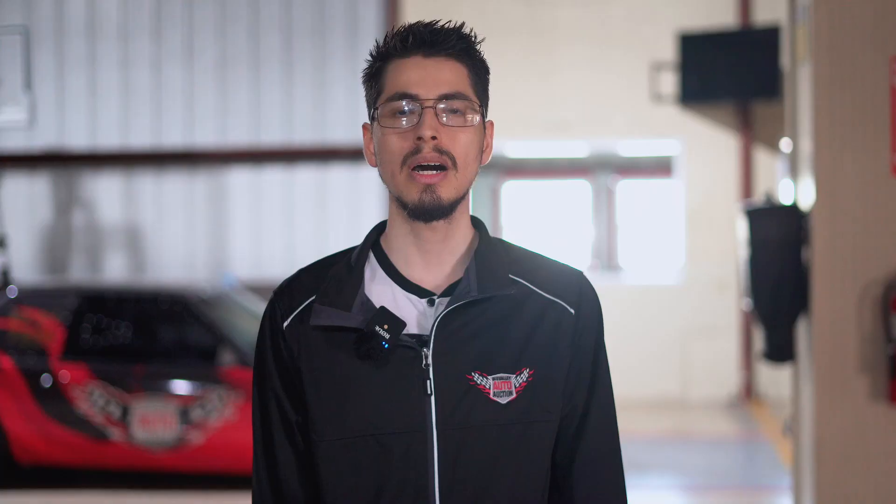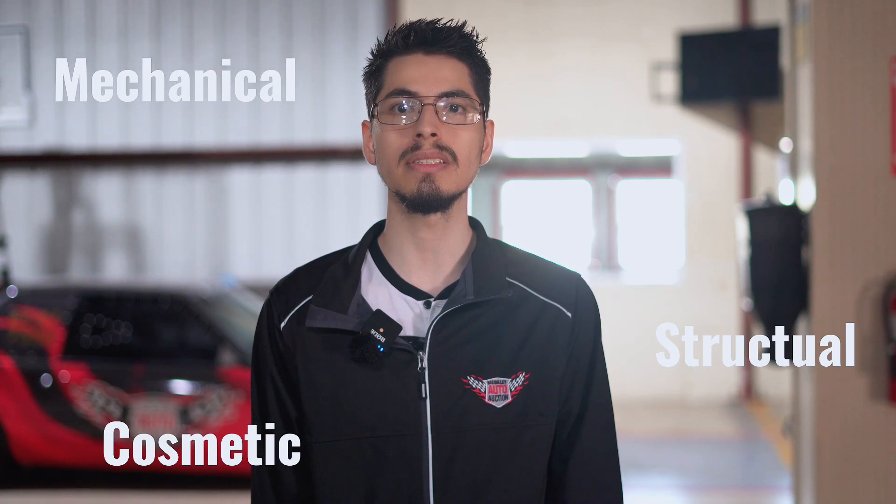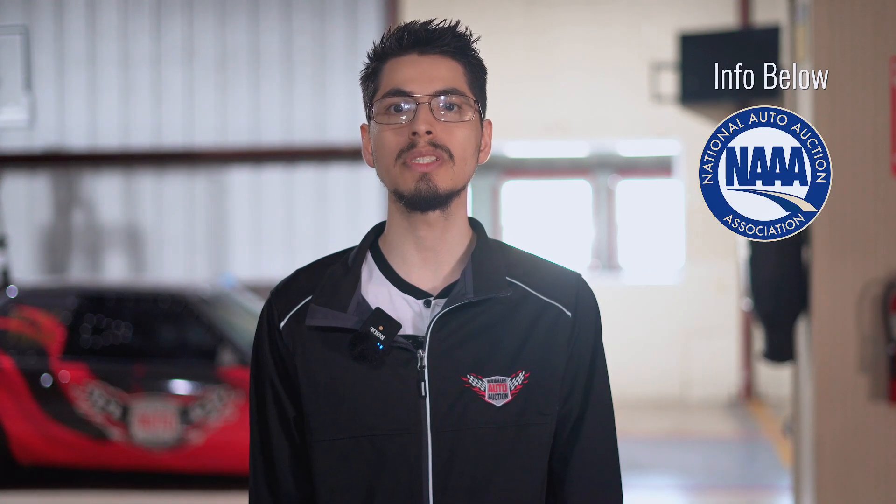Auto auction fees are unavoidable at any auto auction you attend. Some are required, while others are optional. The sale fee is the first required fee you'll encounter when finalizing the sale of your vehicle. The vehicle's overall price determines the sale fee, so the higher the vehicle price, the higher the sale fee. A pre-certification inspection is a basic mechanical, structural, and cosmetic inspection that follows the NAAA arbitration policy. The pre-certification varies depending on the light color a vehicle is run under.